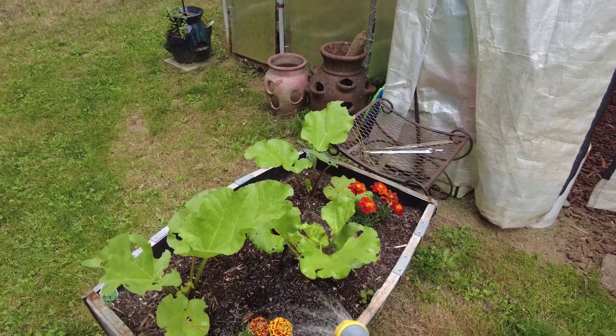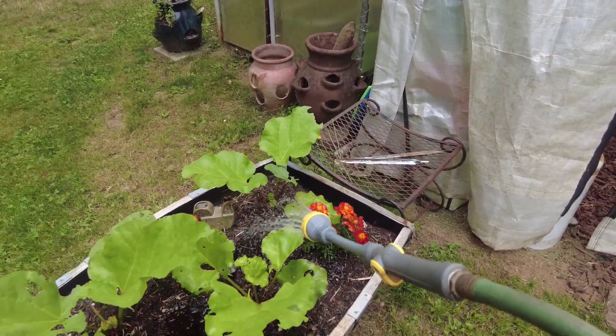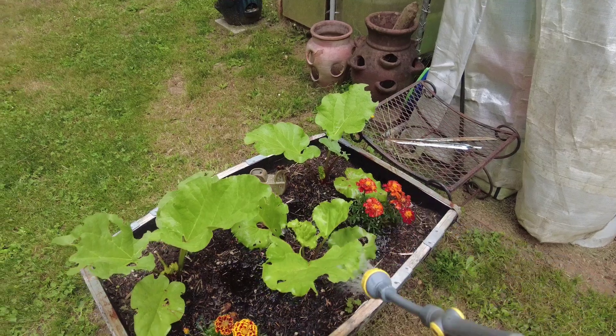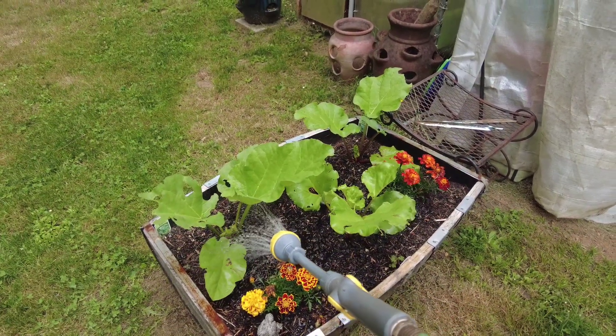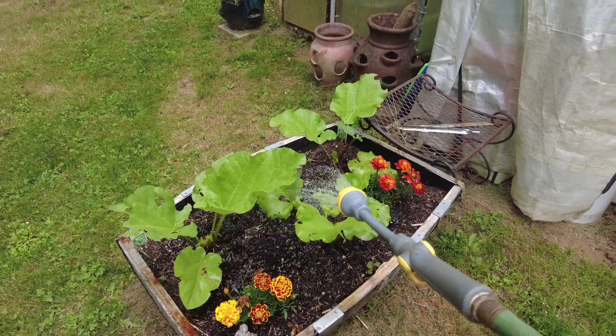Here's my rhubarb — they're doing good. I won't get anything off these this year because I just planted them, but next year I'm going to be excited. We'll be canning some rhubarb, making rhubarb pie and jam — all kinds of good things.